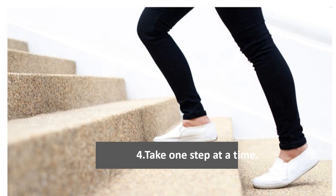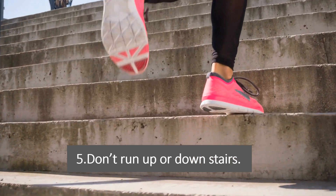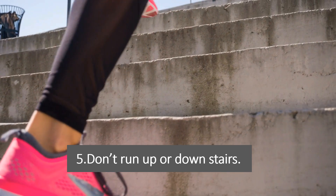Tip 4: Take one step at a time. Take your time and walk carefully on the stairs, especially if they are steep or uneven. Tip 5: Don't run up or down stairs. Running up or down stairs is unsafe and can lead to slips, trips, and falls, so it's important to take your time and walk carefully.